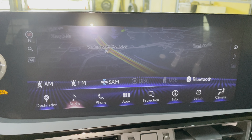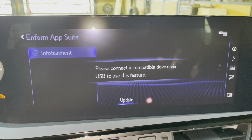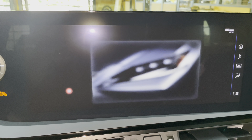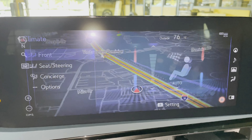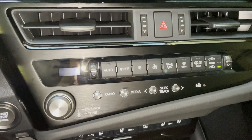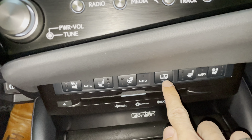For audio, we have access to AM, FM, and satellite radio, our Lexus Enform app suite, Apple CarPlay and Android Auto projection, and an electronic owner's manual available in the ES, and climate controls. Below that, we have AC controls with radio controls, heat and ventilated seats for driver or passenger, heated steering wheel, and our rear sunshade screen.